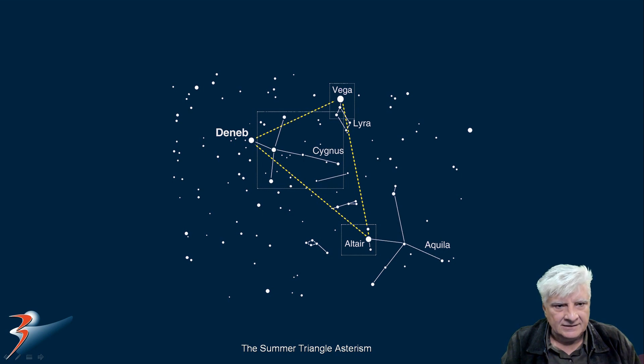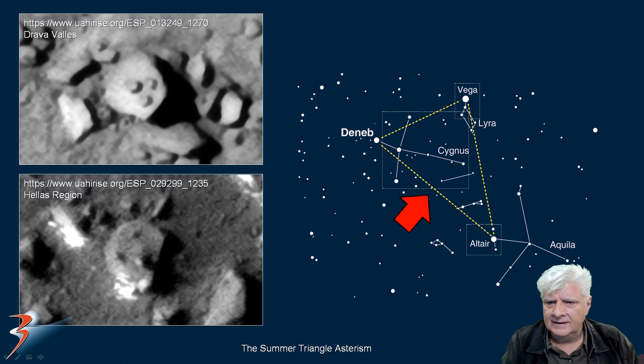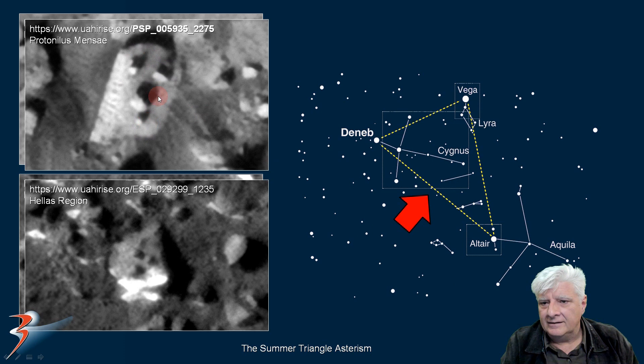Let's have a look at the star signs highlighted there. We'll start off with the Summer Triangle Asterism — and there are some other examples I've found in different regions of Mars. This is in Drava Vallis. In the Acidalia region we have triangular depictions. And there again, this is in Protonilus Mensae — a triangular depiction on what looks like a gravestone-shaped object, about 12 meters long. Strange triangular depiction in the Acidalia region as well.